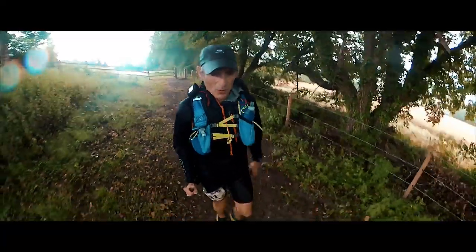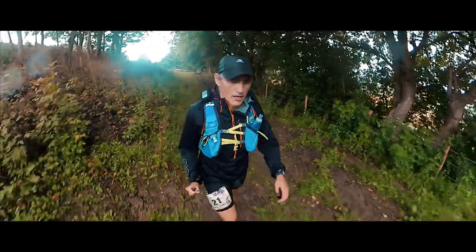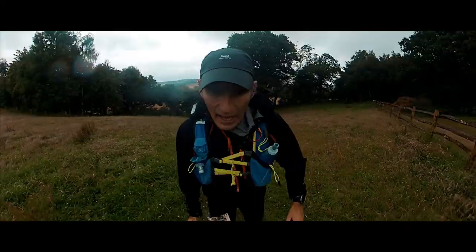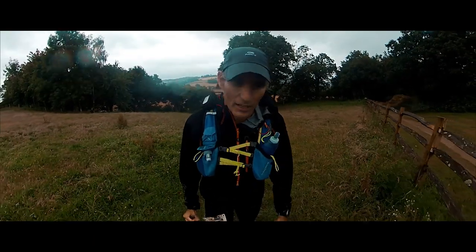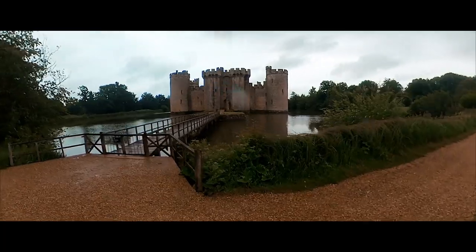Ten miles to go. We've done the distance so far in 24 hours and I have now done almost 100 miles. And there it is — Bodiam Castle.